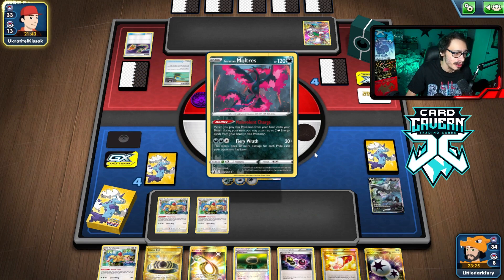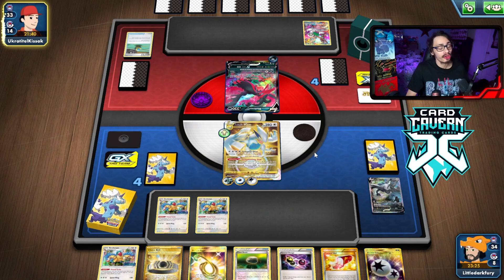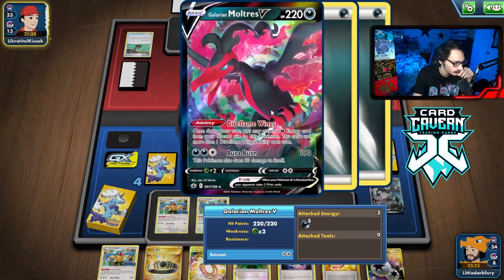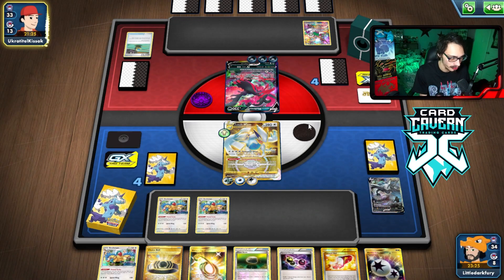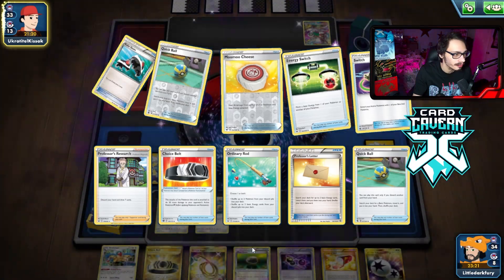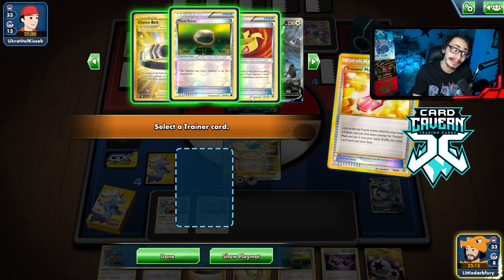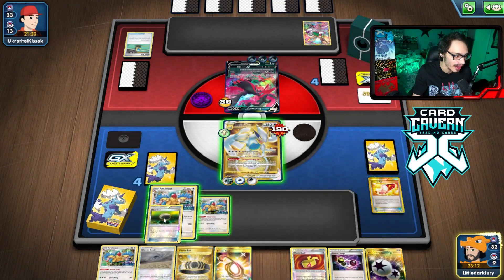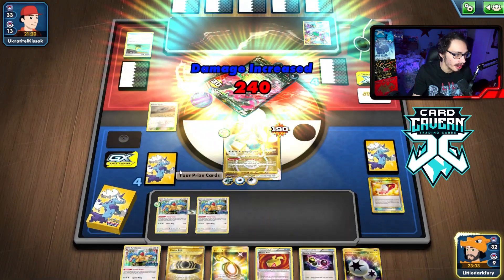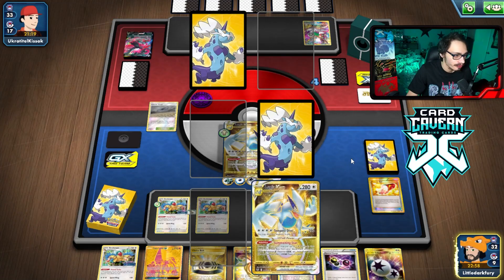They go into baby Moltres. I have two Lugia EXs so I can attack their Lugia twice, or knock out their Lugia and then Lugia EX as a surprise late-game card. They use Aura Burn — I take the kill. Mail doesn't give me anything useful, so we'll just take the knockout with Tempest Dive.